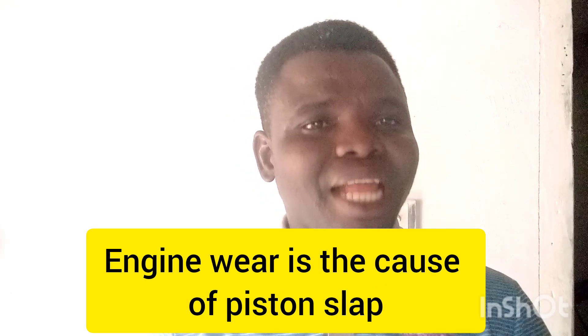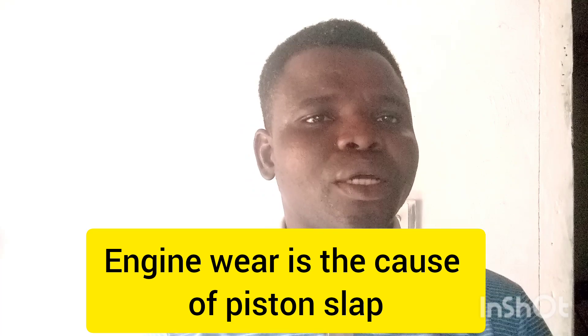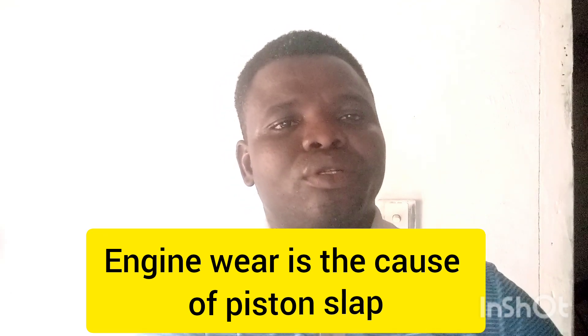When you have a piston slap, it means the engine has worn. But if the engine is still under warranty, that means you need to consult the manufacturer and complain to them — they know what to do with it.